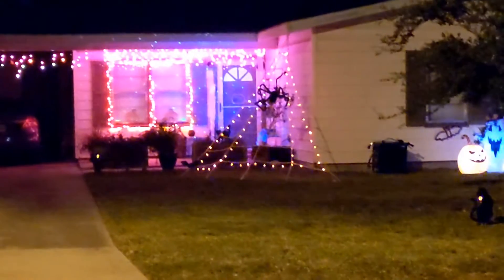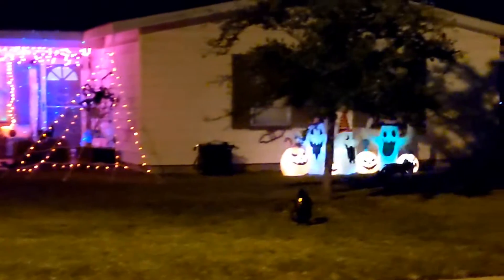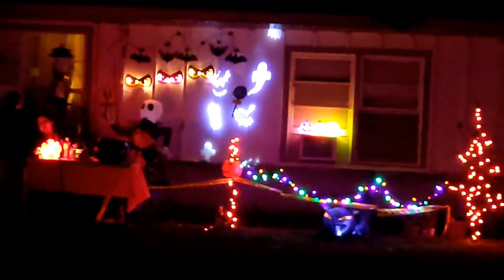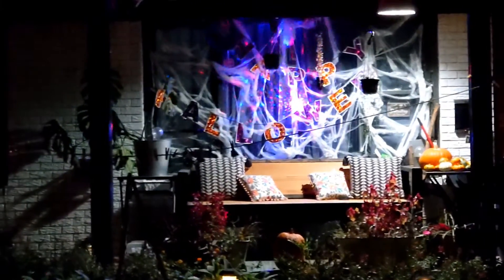We got a giant scary spider, spooky ghost, and then there's a real cat that was walking in front of it just then. We got jack-o-lanterns — oh, this is spooky! Happy Halloween!